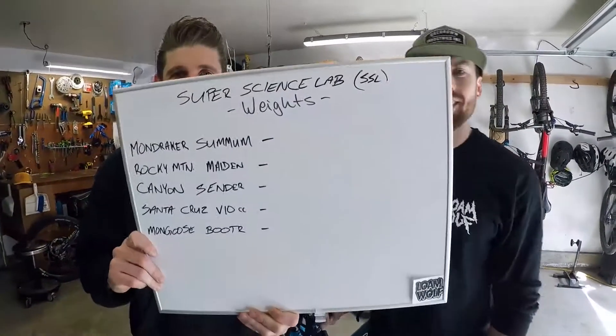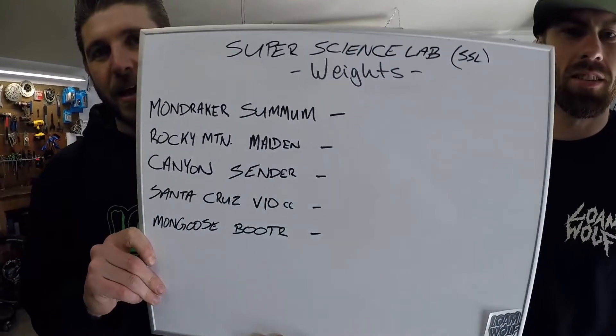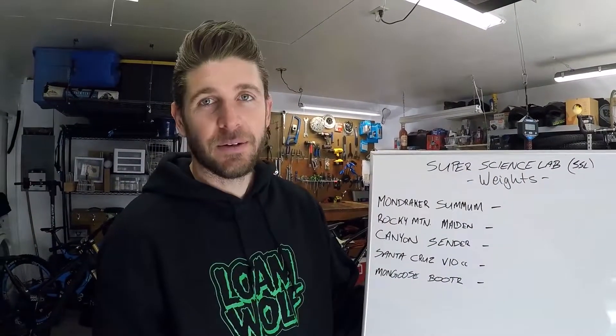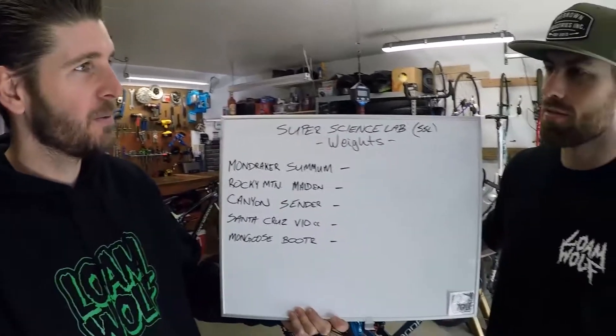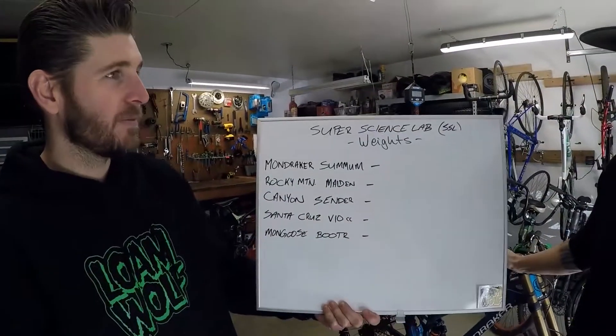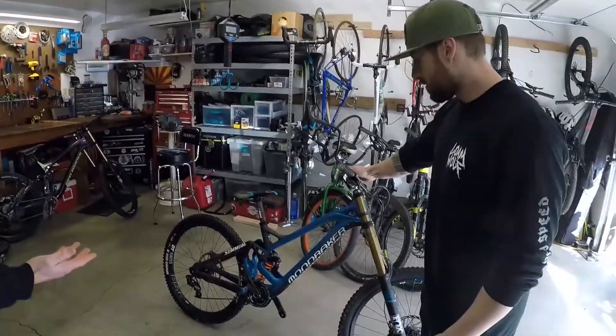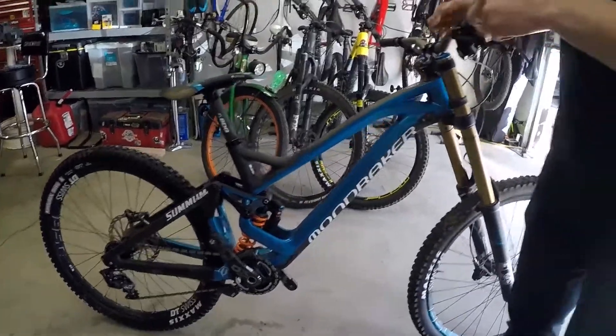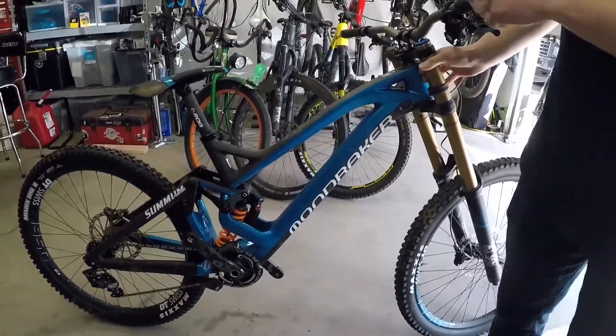What's up guys, it's Drew Rode here. Dennis Juracek from the Loam Wolf, and today we've got our super science lab and we're gonna be putting some of our downhill test bikes on the scale to see what they weigh. We've got the Mondraker Summum first up — I think it is our favorite downhill bike, and it is the fastest downhill bike in the world right now.